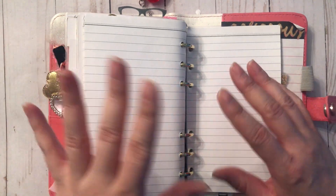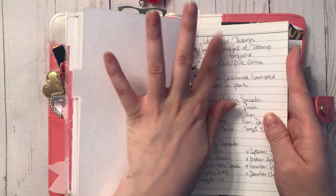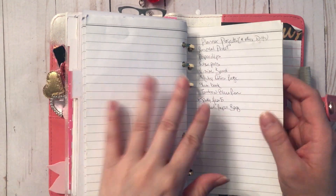And then I have one more divider leading to the blank pages — my brain dump. This is where I write down ideas for themes, planner projects, paper craft projects, birthdays, and all kinds of miscellaneous information I like to keep handy.